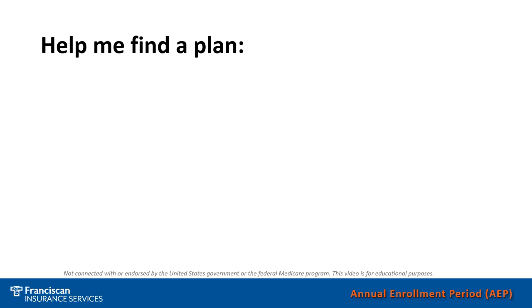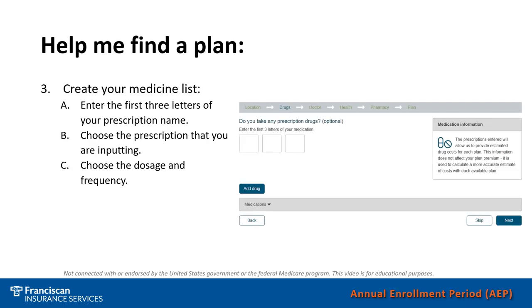Once you've entered your zip code, the system will ask you to create a medicine list. The first step is identifying the three boxes on the screen. In those three boxes, you will enter the first three letters of your prescription name. For example, if you take gabapentin, you will put a G in the first box, an A in the second box, and a B in the third box. It will then bring up a list of prescriptions starting with G, A, B, and you will choose gabapentin.